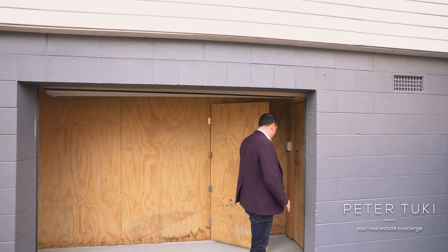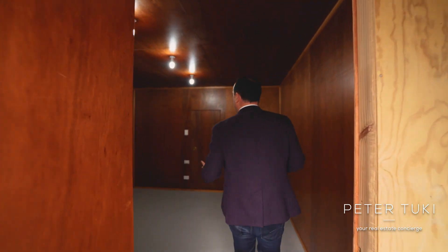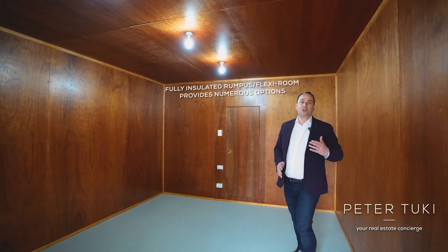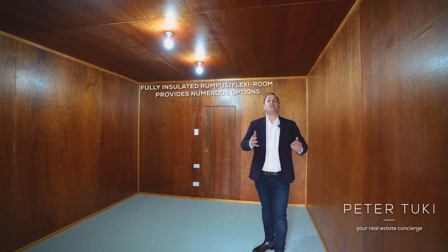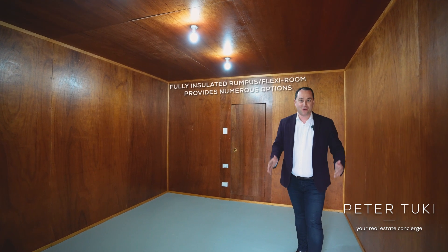Down here you have an incredible fully insulated downstairs area. Now this could be your work from home, it could be a home gym, it could be a teen retreat or second lounge — a massive area for you to do whatever you want. And behind these two doors, there is a ton of storage.